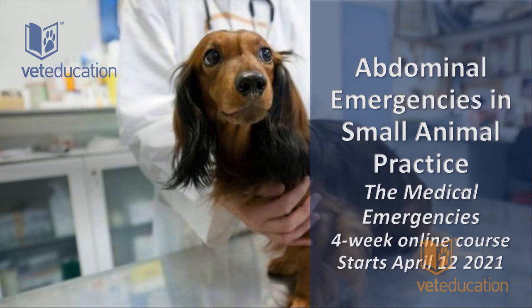It's very common to do a routine echo on a geriatric small breed dog and find a grade one appearance that just doesn't change on multiple follow-ups. How do we know which one needs surgery? I'll address that when we get to treatment.